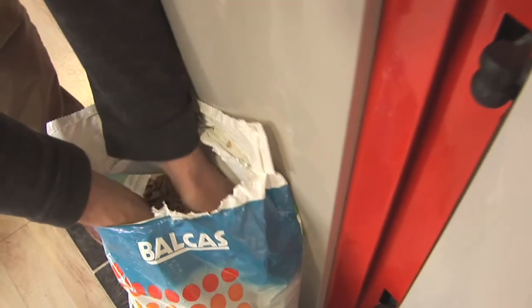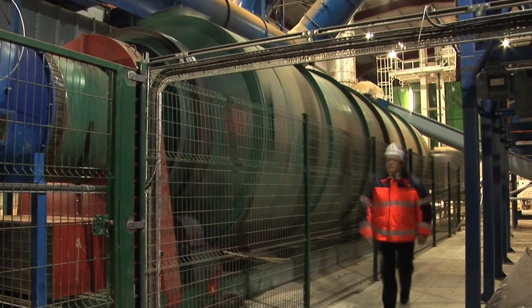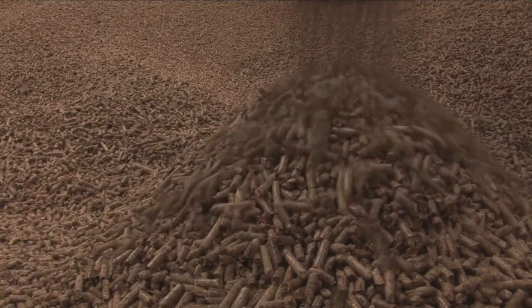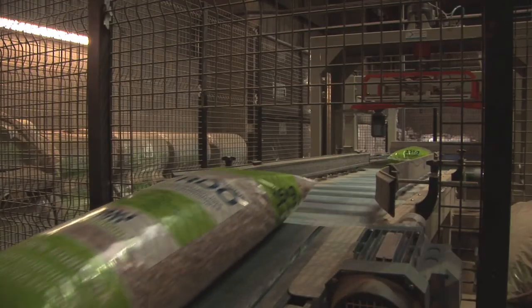Wood pellets are compressed sawdust. They're now produced in large quantities across the UK, as well as being widely available in a globally traded market.